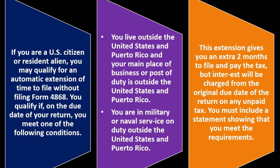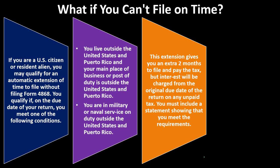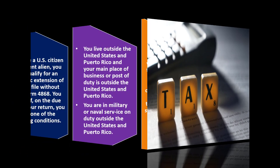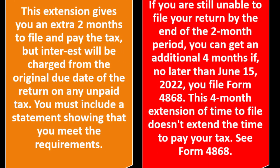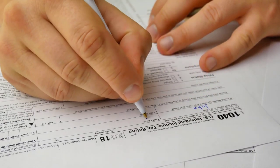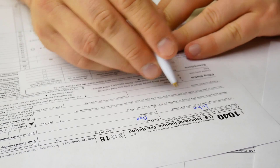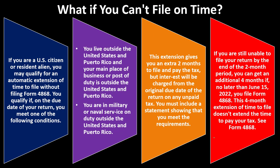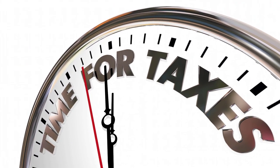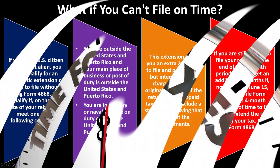This two-month extension gives extra time to file and pay, but interest will still be charged from the original due date on any unpaid tax. You must include a statement showing that you meet the requirements. If you're still unable to file by the end of the two-month period, you can get an additional four months by filing Form 4868 no later than June 15th. This four-month extension of time to file does not extend the time to pay — the IRS still wants their money.